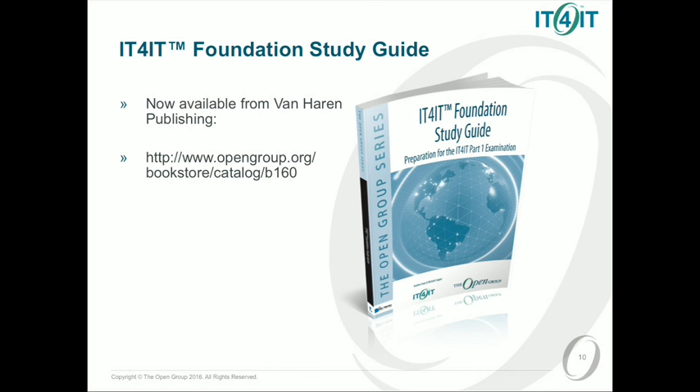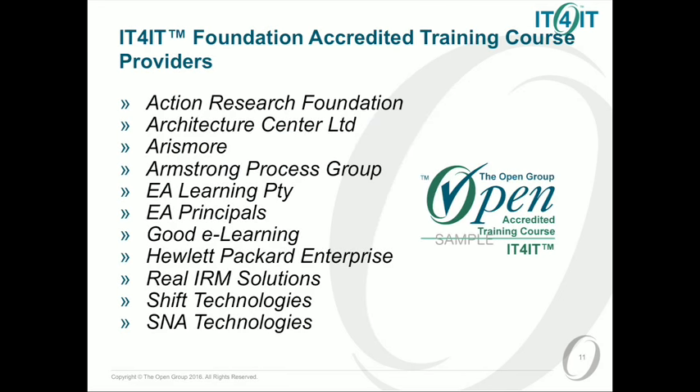What's great about being able to announce this today is we're not just saying here is something that's going to be available at some point in the future, as some organisations are known to do. We actually have today 11 accredited training providers already. Some of them are here this week with tables outside. You can go out there and talk to them more about what's involved in IT4IT certification.